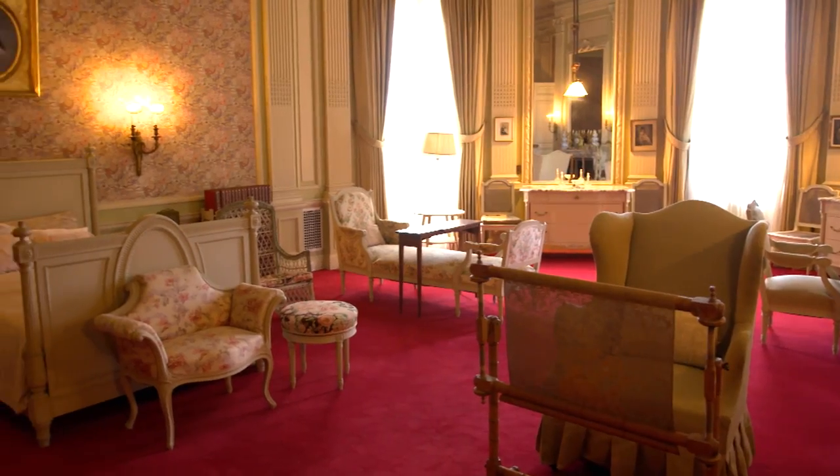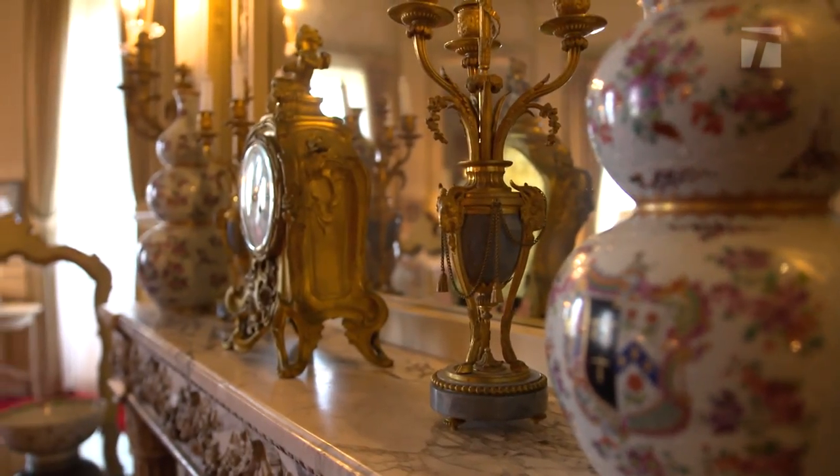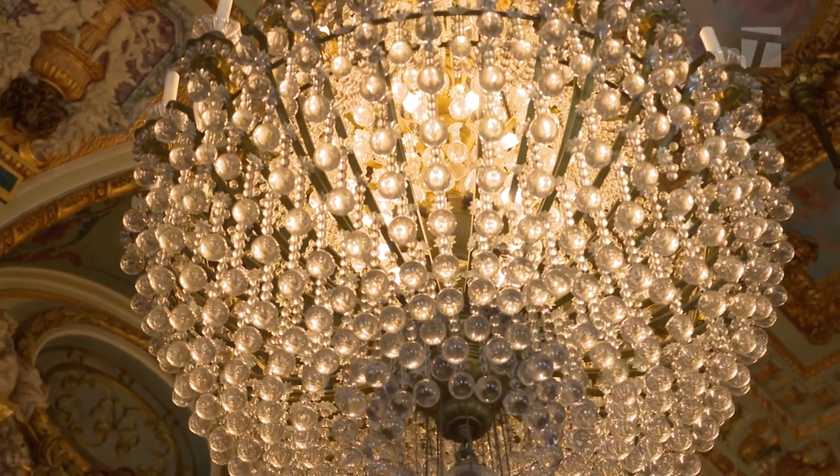It has a very strong European flavor to it. It was designed to look like an Italian palazzo.